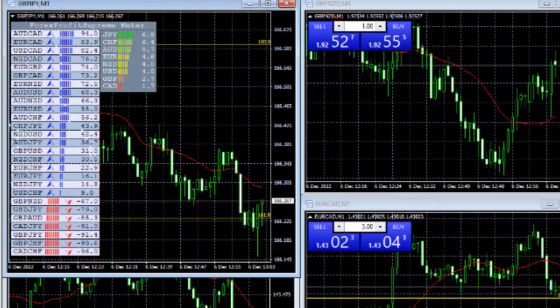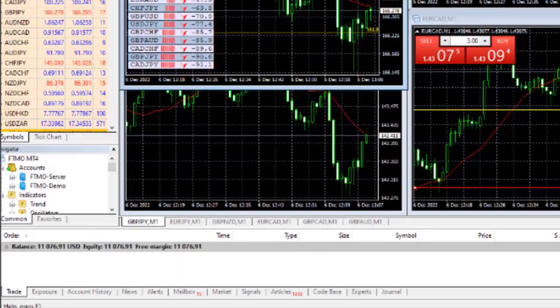With a spike, the Take Profit was hit at $11,076 and at that moment I passed the challenge.